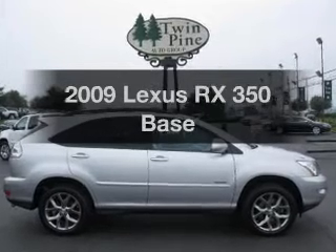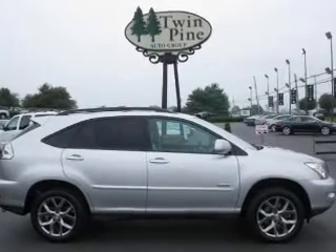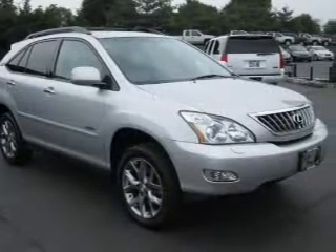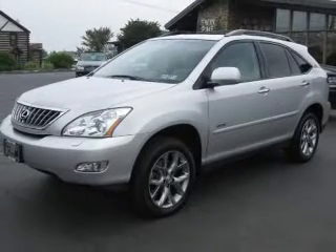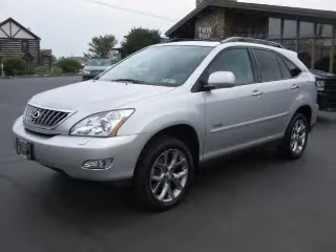Imagine yourself in this 2009 Lexus RX 350 — everything you need under one roof with this great vehicle. With a solid 6-cylinder engine connected to a smooth-shifting 5-speed automatic transmission.